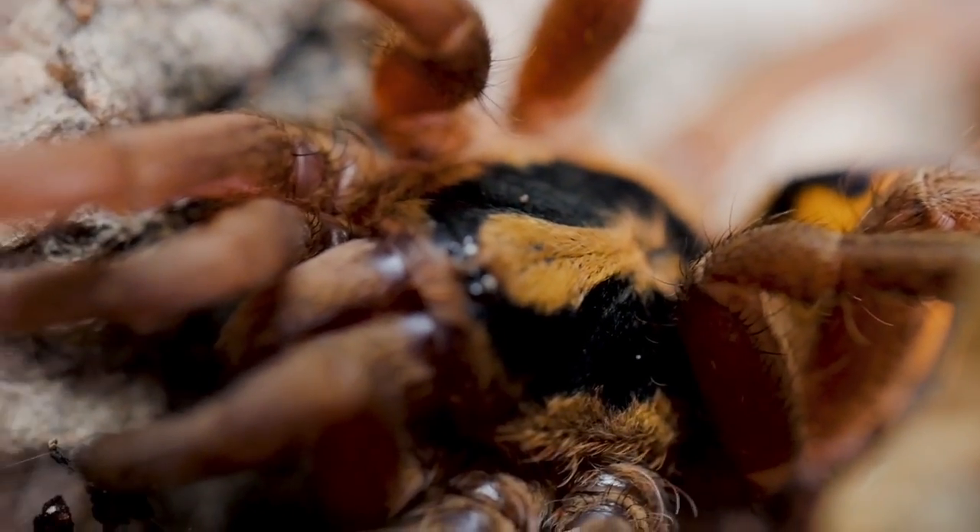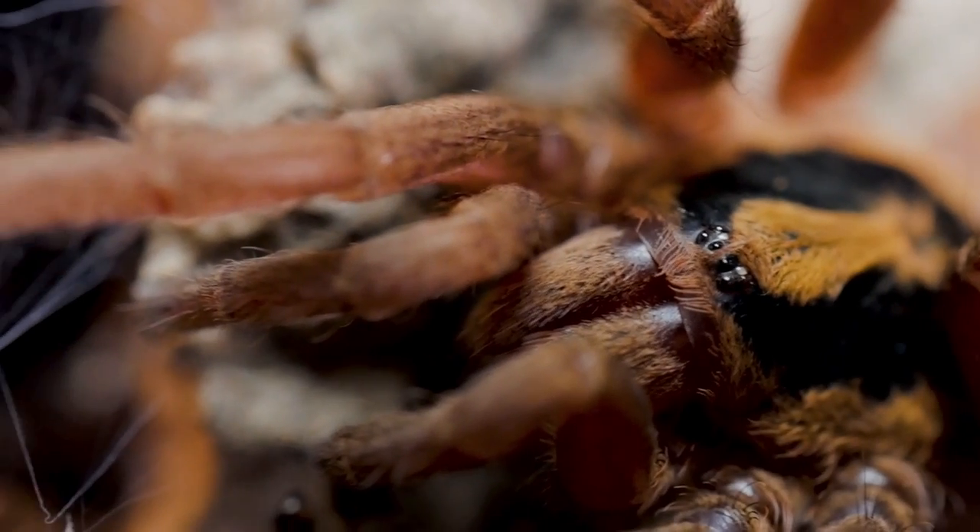You would be hard pressed to find a tarantula with such a cool pattern. Those bright orange and deep blacks really set it apart and it's a must-have in anyone's collection. I've seen a lot of really cool enclosure designs online where people actually made the enclosure look like a pumpkin patch. My little T has never given me a threat pose, never kicked any hairs at me, and has a very intense feeding response. Sometimes it's a little goofy — it'll strike the cricket and miss, which I always find hilarious.